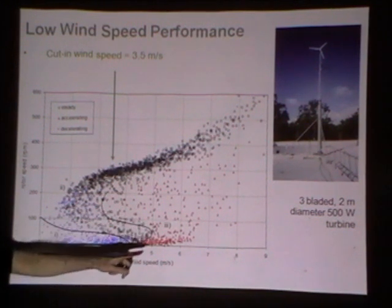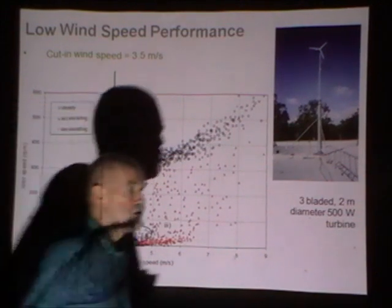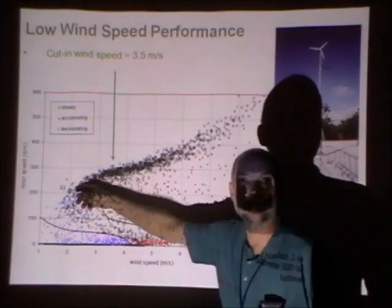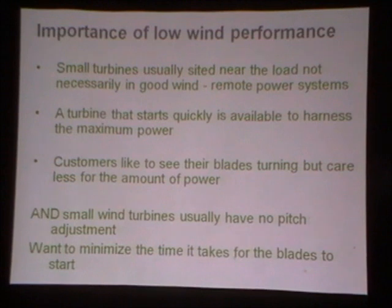Small wind turbines tend to live in very calm areas. Five metres per second is actually a very good hub-height wind speed for a small wind turbine. So this turbine is not starting until very close to the typical average wind speed of a site it might be at, meaning it's not actually producing power for a significant proportion of the time. Starting is hugely important — if we're going to improve the low wind speed performance of a wind turbine, we've got to get it started as soon as possible. Once it's started, as the blue data points make clear, it looks after itself.